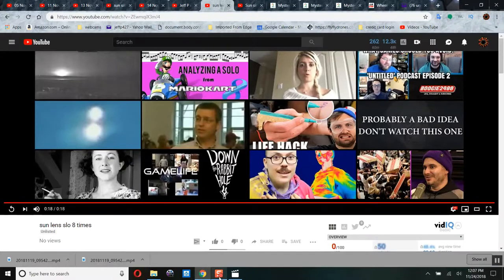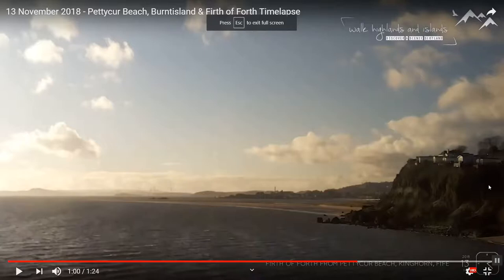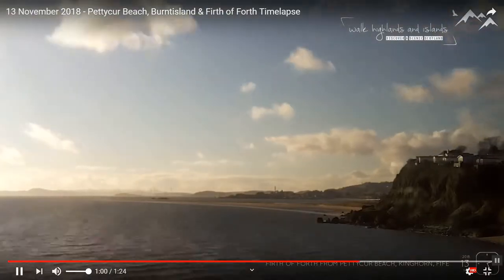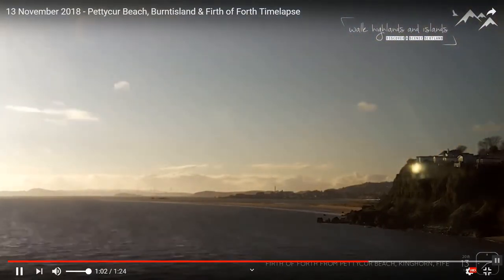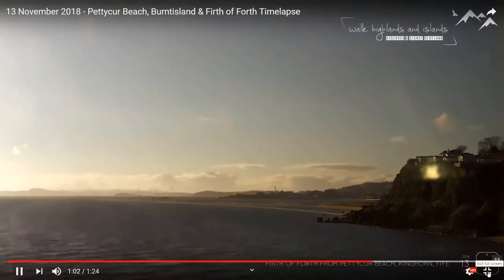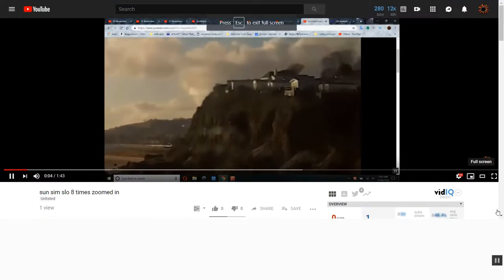I've shown you this before — I slowed it down but didn't zoom in, and maybe you were watching on your cell phone and thought it was a hoax. So I'm going to show you what the Sun does as it passes in front every day. The Sun takes a different path, and that's exactly what we see here. Over the next several days, this object passes in front — that's a time-lapse. Let's zoom in and slow it down.